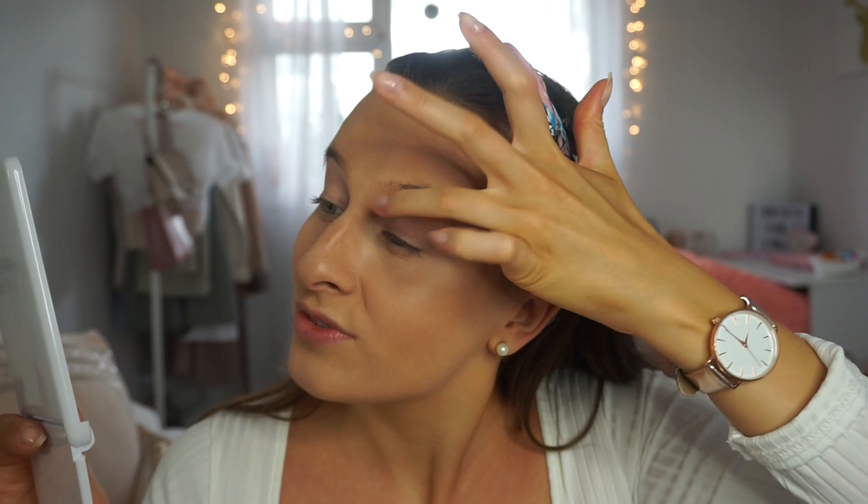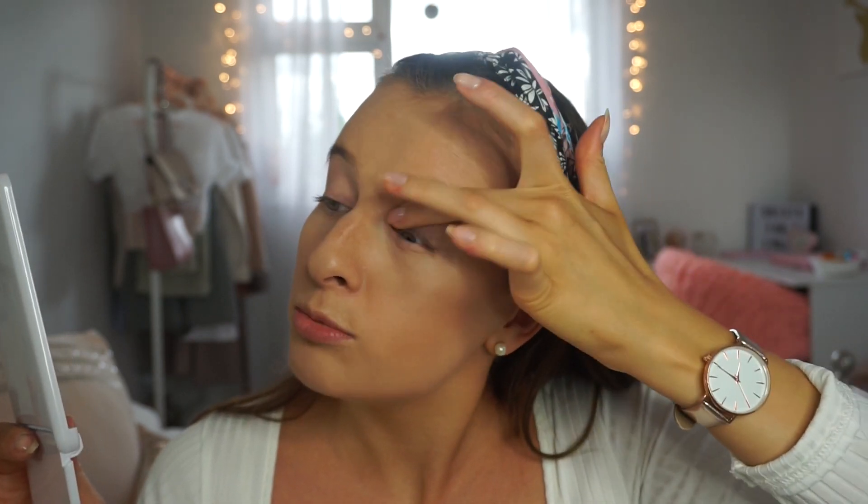Moving on to eyes, I'm going to use the Urban Decay Primer Potion because I used this for my prom look and it's really good. It literally keeps your eyeshadow on all night — which you'll want especially if you're at year 13 prom and going out to a club afterwards.